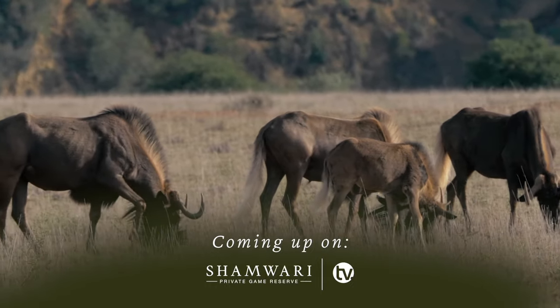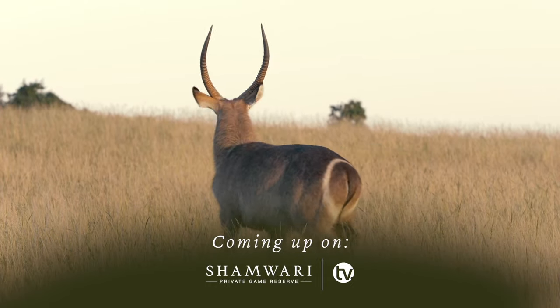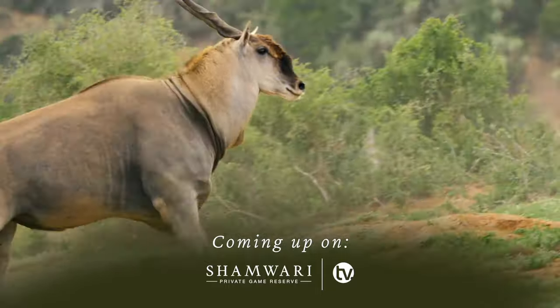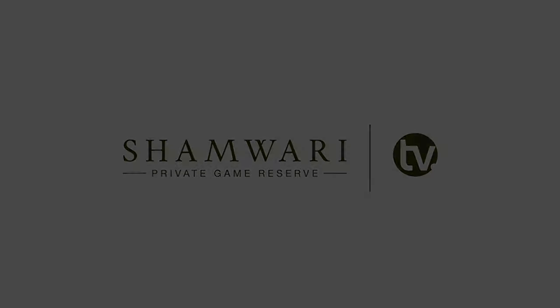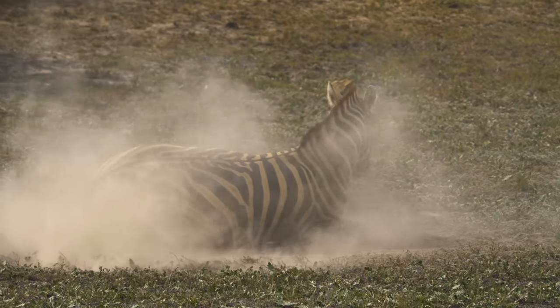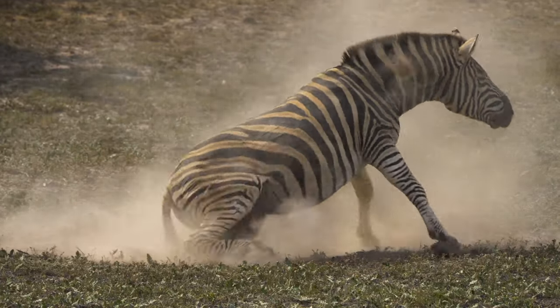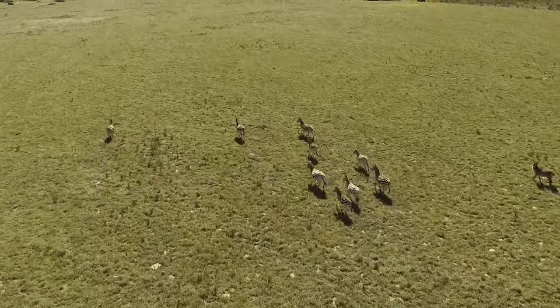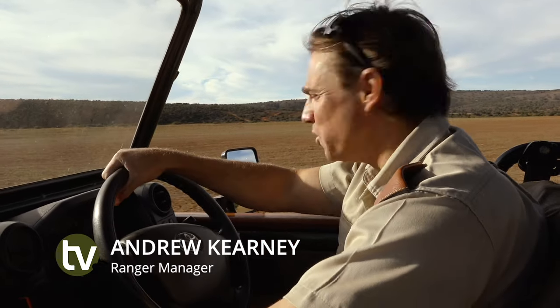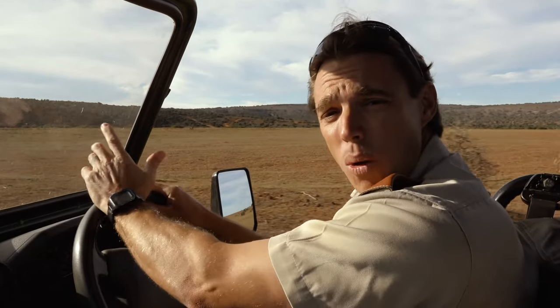With such a vast array of really beautiful and unique antelope species on our game reserve, I thought let's spend a little bit of time looking at them this morning. We've already done a past episode but enjoy the next couple of minutes with us.